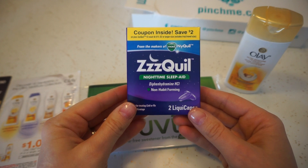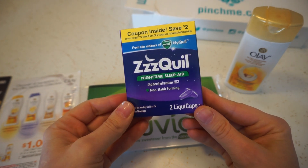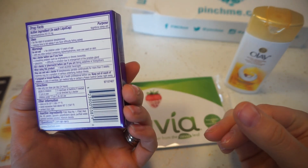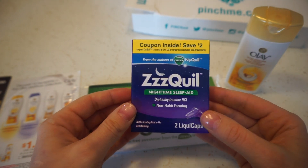And then the last thing we have is from Zequel Nighttime Sleep Aid — two liquid caps. Probably could have used this when I wasn't feeling well, because I was having a hard time sleeping.